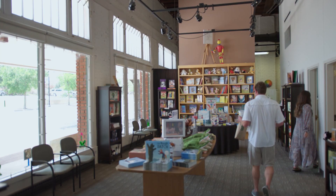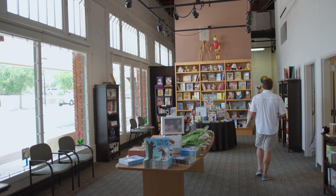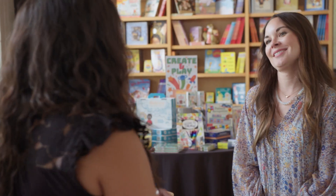Instead of just being a bookstore, we're really trying to hone in and make it our museum's gift shop. The book is the gateway to all of those other things.